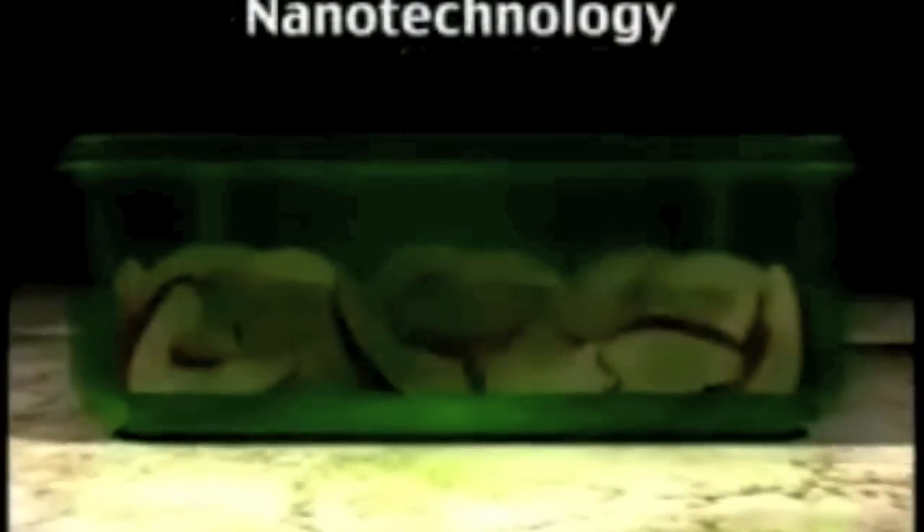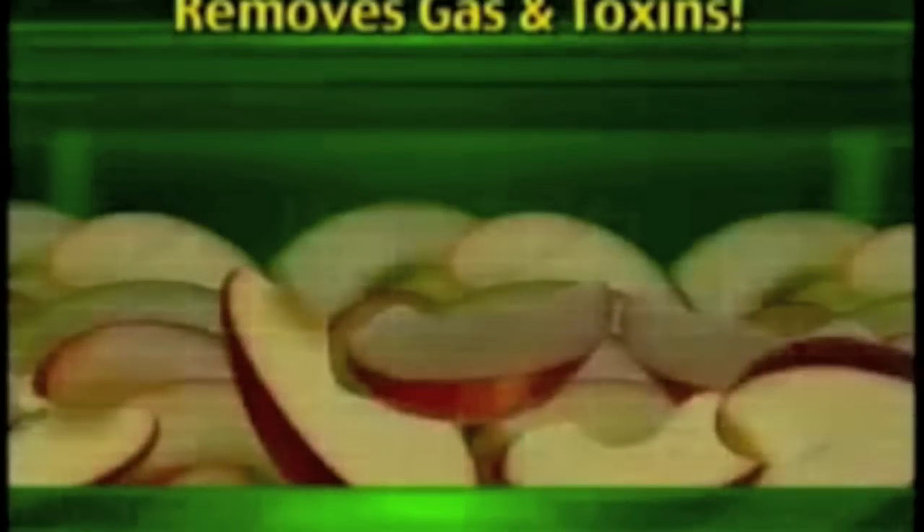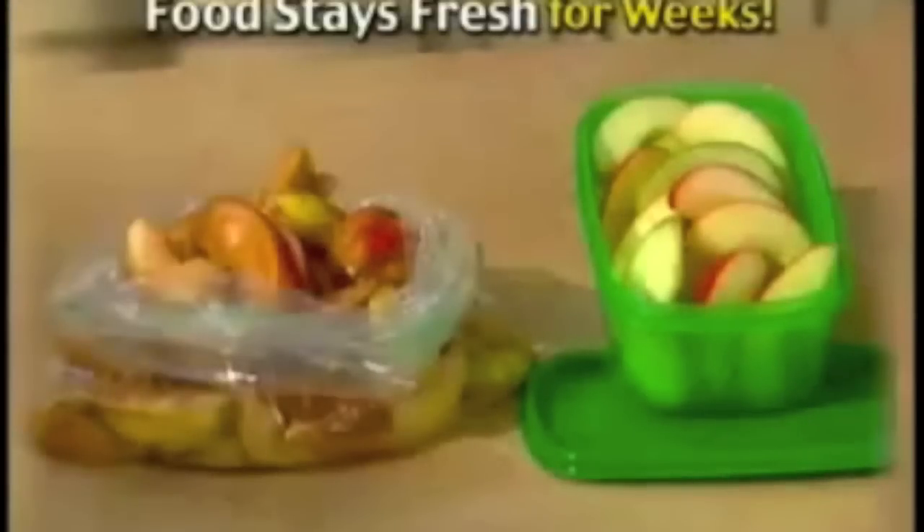You see, storing food the ordinary way emits ethylene gas, which causes it to spoil even faster. But Always Fresh is made with nanotechnology — all-natural minerals that work like magnets to remove gas. So food stays fresh for weeks.